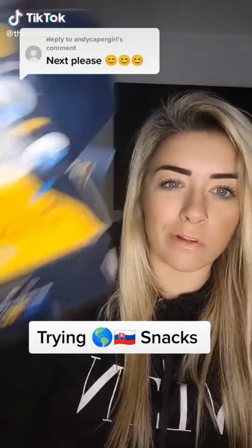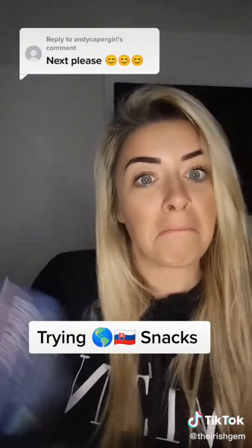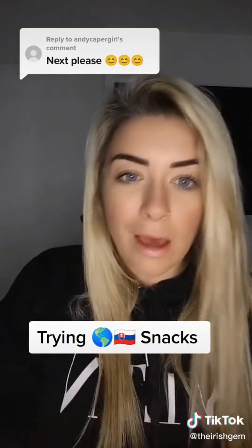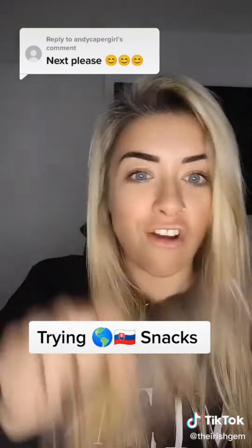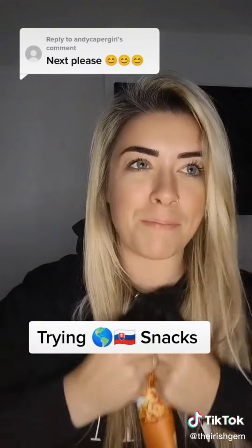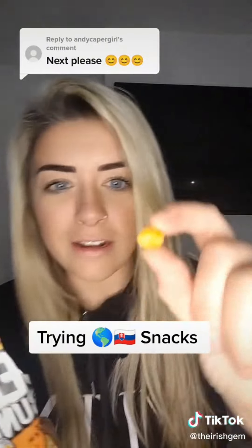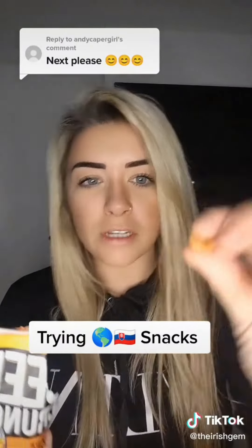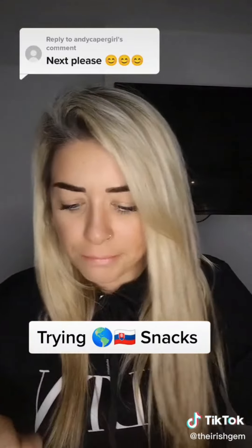Trying foods from around the world, box number two — this time it's from Slovakia. Slovakia has the most castles per capita in the world. You get five snacks. I'm not trying the peanut butter wafer because I absolutely hate peanut butter, so that's a zero out of ten. Next, beer crunch — they look like pips out of popcorn. They are very good, actually. Like crunchy sweet corn. Eight out of ten for those. Very good.